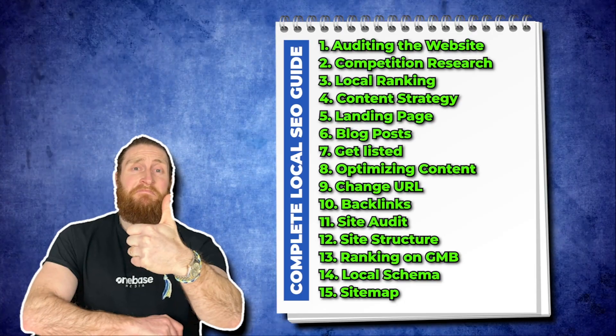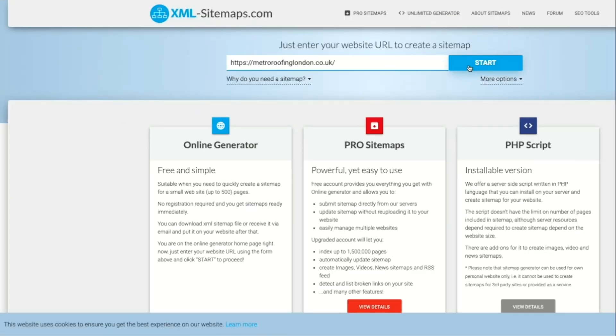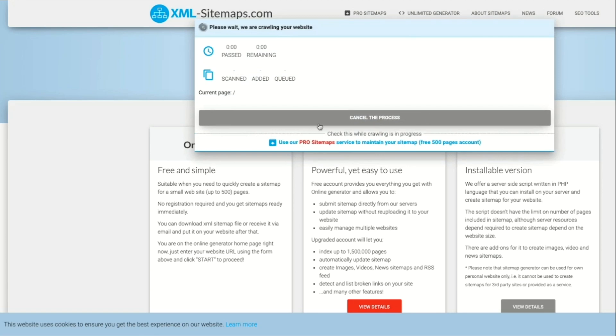The next step is to get a sitemap on our website. A sitemap is a structured list of all the pages on our website — it is a guide for Google and helps it navigate through the site more efficiently. So go to a sitemap generator website, put in our link, download the sitemap and upload it to your website. Do this step after you've built all of your pages.